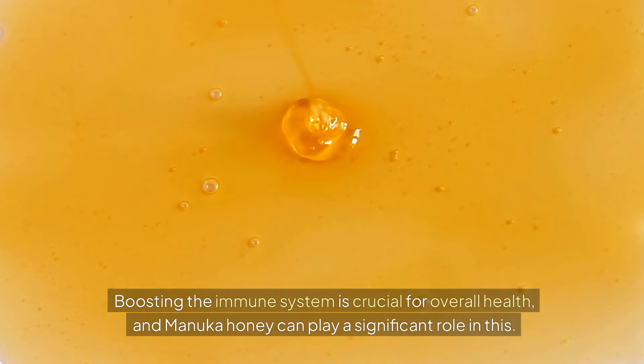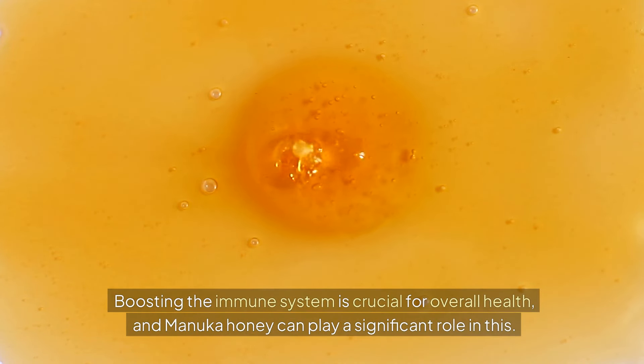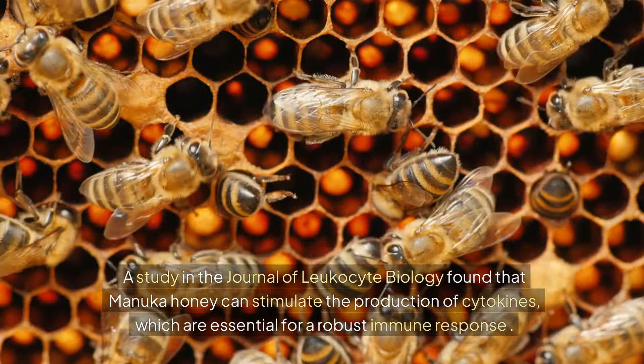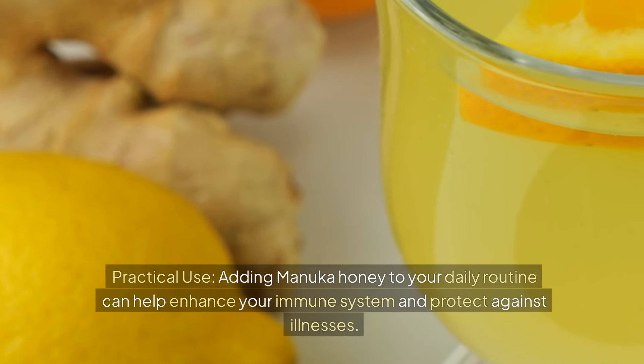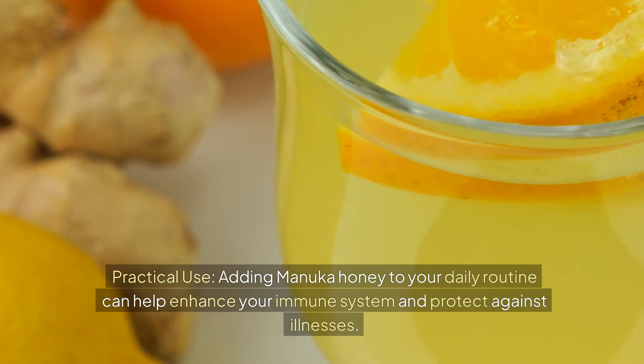Benefit 5: Immune System Support. Boosting the immune system is crucial for overall health, and Manuka honey can play a significant role in this. A study in the Journal of Leukocyte Biology found that Manuka honey can stimulate the production of cytokines, which are essential for a robust immune response. Practical Use: Adding Manuka honey to your daily routine can help enhance your immune system and protect against illnesses.